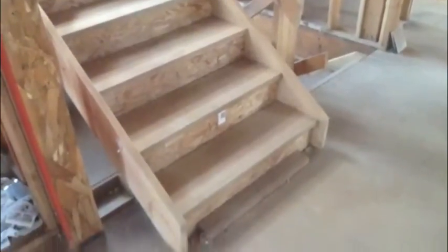This is Paul with Haley Custom Homes. Today I am showing you a set of temporary stairs that we save at each job and move from job to job.